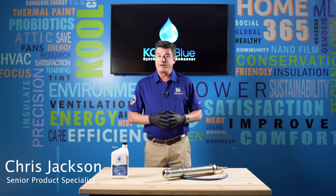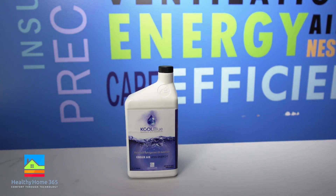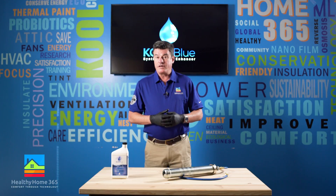My name is Chris Jackson. I'm a product specialist with Healthy Home 365. Today I'm going to talk about Cool Blue. According to ASHRAE, our AC units lose efficiency every year.